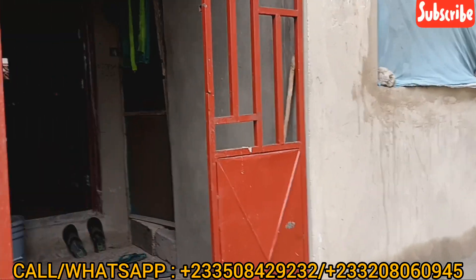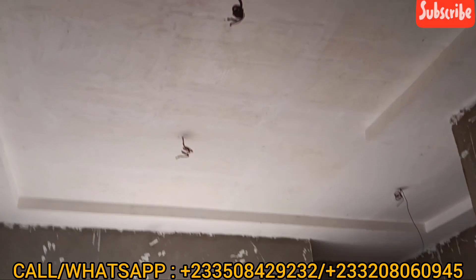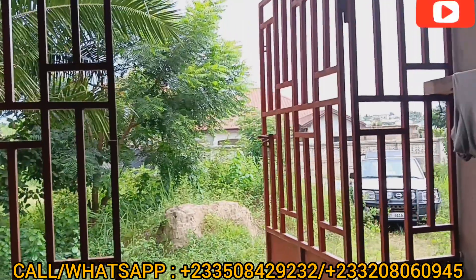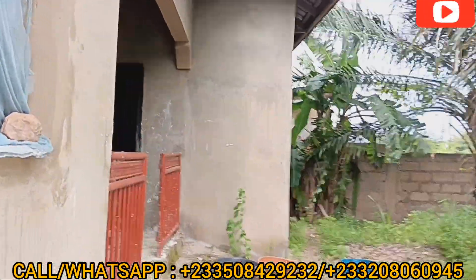So this is the third one. This is the kitchen — this is the provision for the kitchen. You can see the ceiling is done. The burglar proof is there. Very beautiful and a solid house. So this is the third one. Let's go to the two-bedroom self-contained.